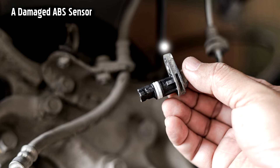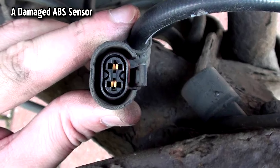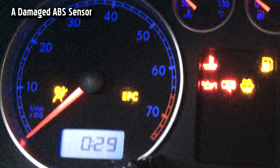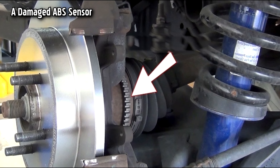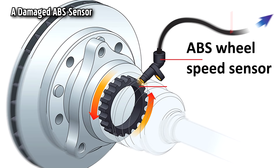The ABS sensors register the acceleration of the wheels. They provide this information for the ABS system as well as other systems, and the EPC system is one of those systems. The ABS sensors are located on the wheel hubs and are continually exposed to dirt, water, and dust, which can lead to failure. This can also cause problems with the ABS reluctor ring, where the ABS sensor measures the speed.